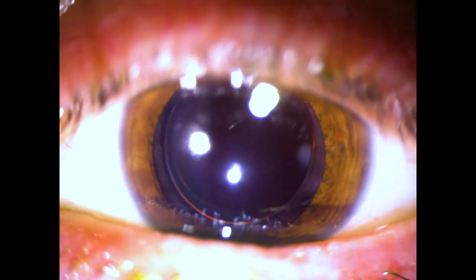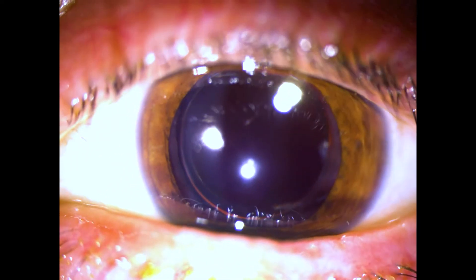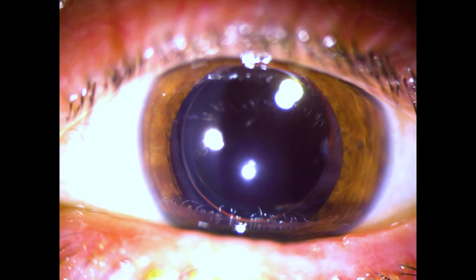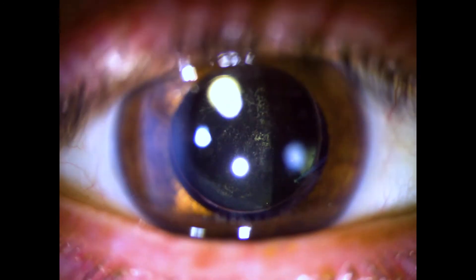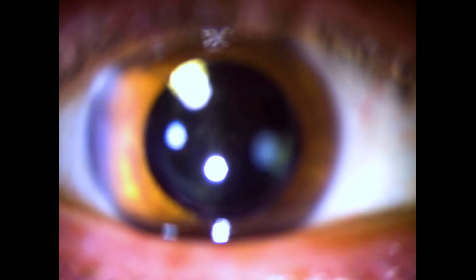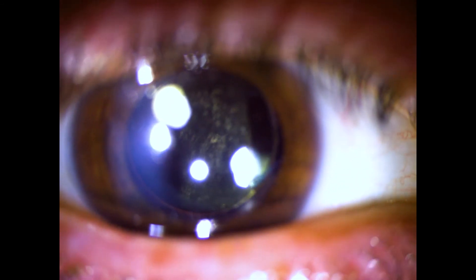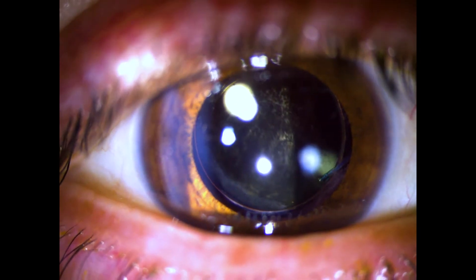Here we can see examination of a patient's left eye that has undergone prior cataract surgery. There's an intraocular lens implant sitting within the capsular bag. The implant is well-centered and nice and clear, with no evidence of posterior capsule opacification. In comparison, the patient's right eye shows evidence of posterior capsule opacification, which is that frosted glass or smudgy appearance to the backside of the intraocular lens.